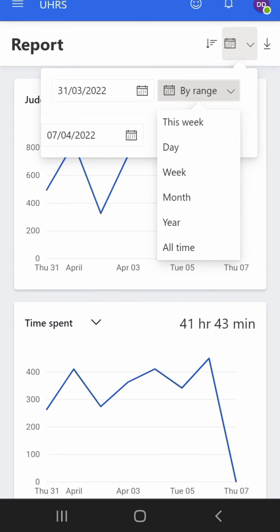Now let's see how much I made the whole month — click 'range' then 'month.' While we wait for it to load: if you still don't have an account, there is a registration link in the description below — just click it and create an account. If you don't know how to qualify for these hit types, check our YouTube channel; we have many qualification videos available.